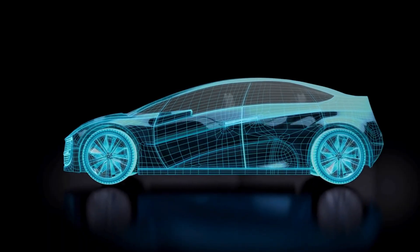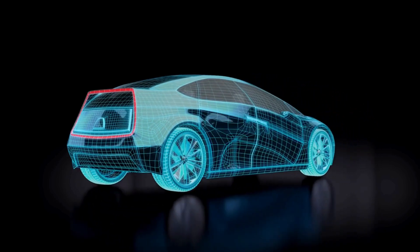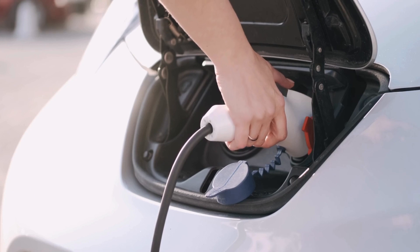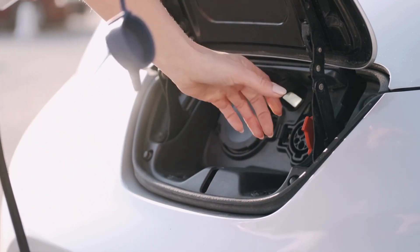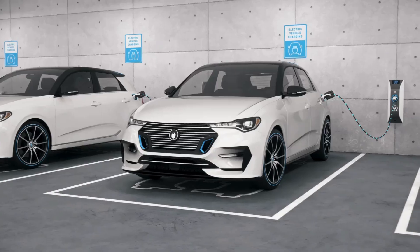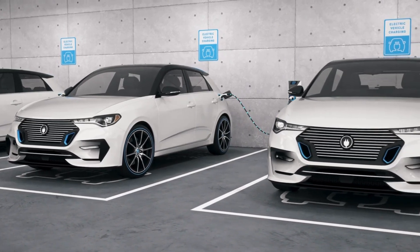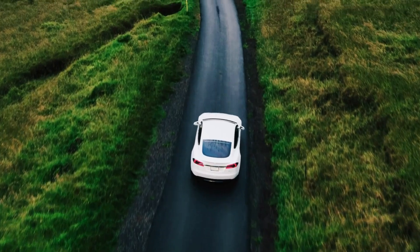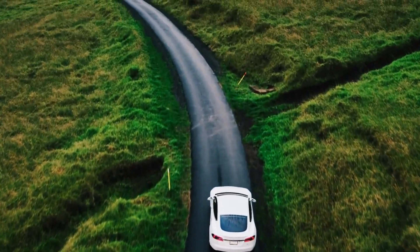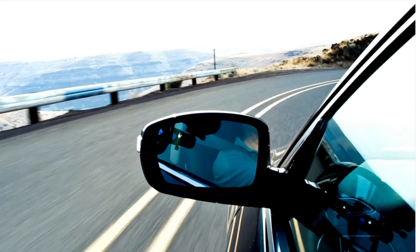What makes the aluminum-ion battery stand out is that it allows electricity to flow more easily than in traditional lithium-ion batteries. This design enables it to charge much faster — sometimes in just 15 minutes — compared to the hours it can take for lithium-ion batteries to charge. This is because aluminum ions are smaller and more mobile, allowing them to move through the battery's materials quickly, making charging and discharging more efficient.